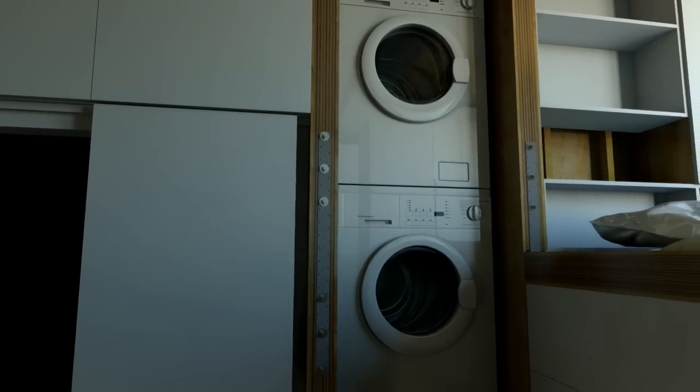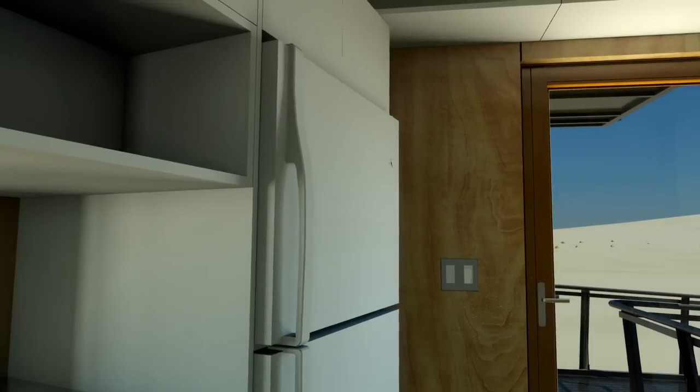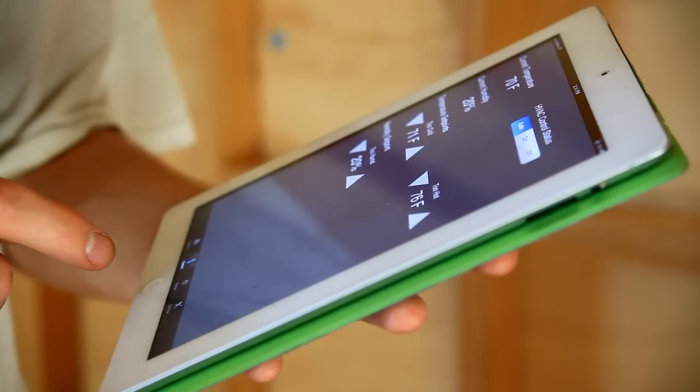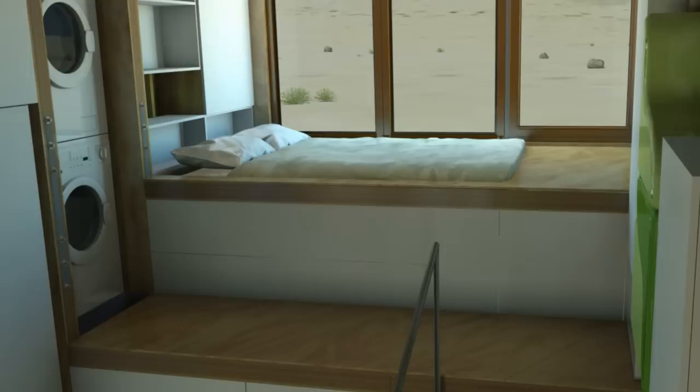CHIP utilizes less energy than other net-zero homes because of its energy-efficient appliances and fixtures. An iPad application allows the homeowner to monitor, control, and automate the air conditioning, hot water system, and lighting.